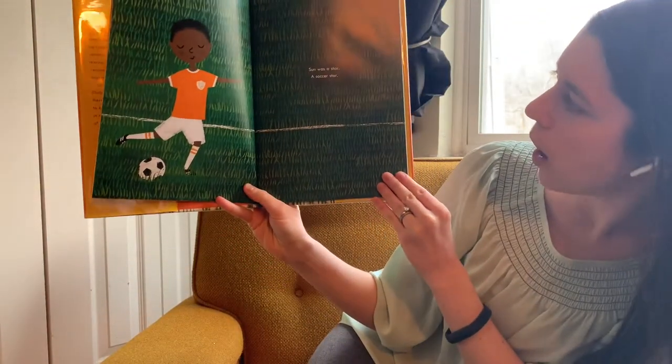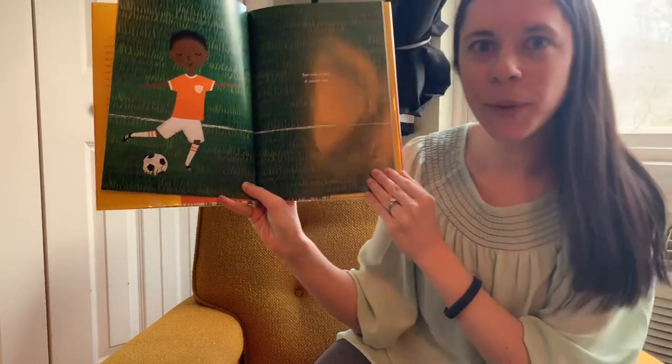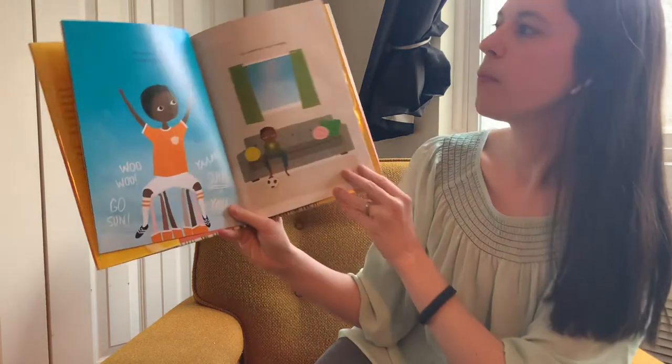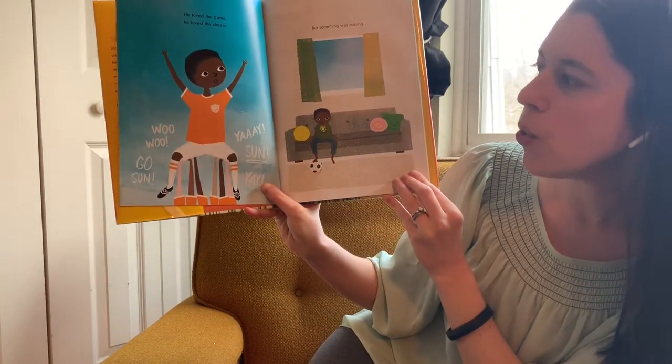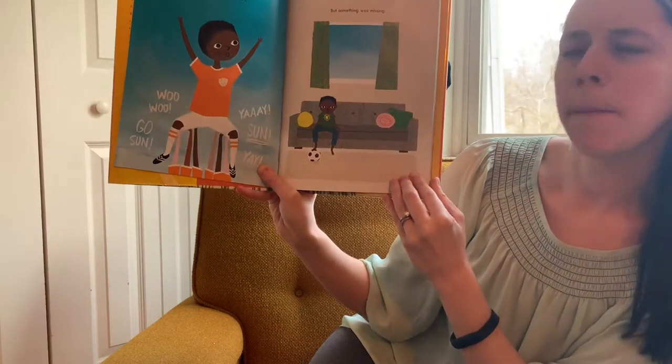Sun was a star — a soccer star. Does anyone else play soccer? He loved the game. He loved the cheers. Woo! Yay! Go, Sun! But something was missing.